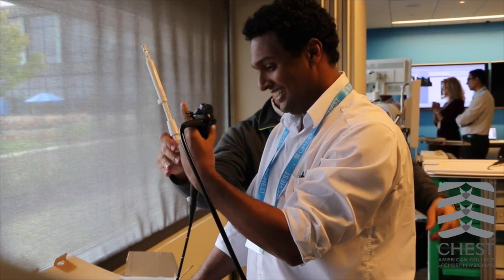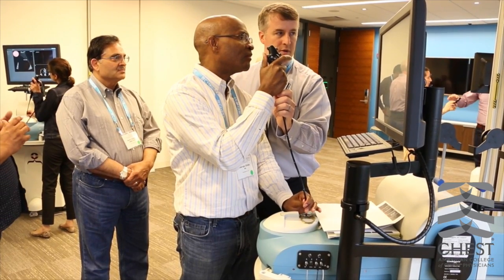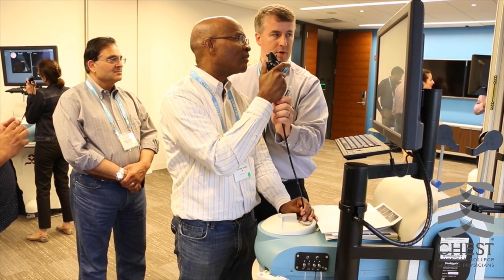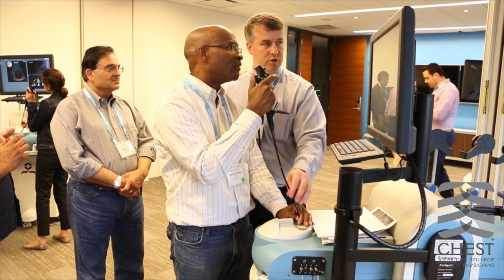Not only are they integrating the data and the cognitive skills it takes to decide on patient selection, but they're also able to do the hands-on particulars so they actually can take these practices home and implement them in their own practice and hopefully enhance patient safety, process improvement, things like that.